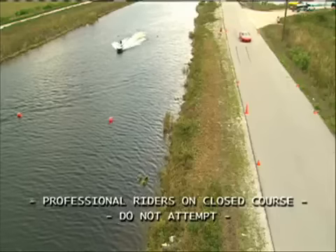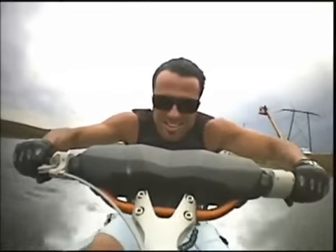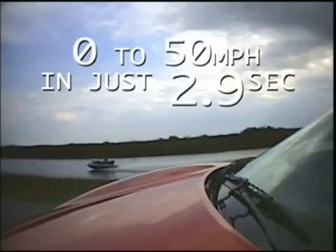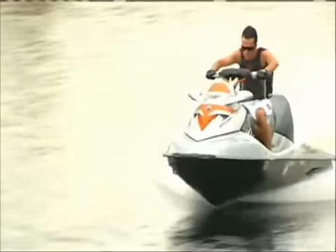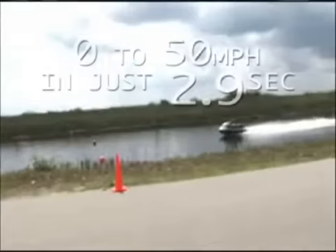The green flag drops. Wow, the Sea-Doo RX-TX gets a spectacular hole shot. So for all you adrenaline junkies, great news. You can get better acceleration on a 0 to 50 mile per hour course than a Ferrari, at just a fraction of its $300,000 price tag, from the 2008 Sea-Doo RX-TX.